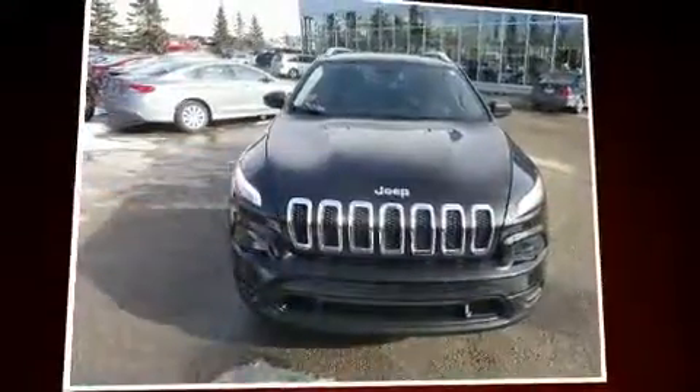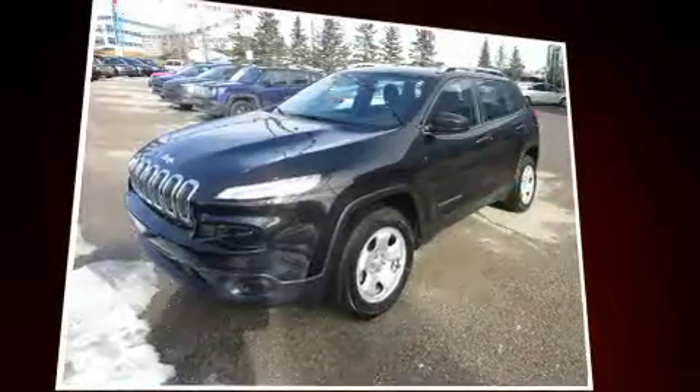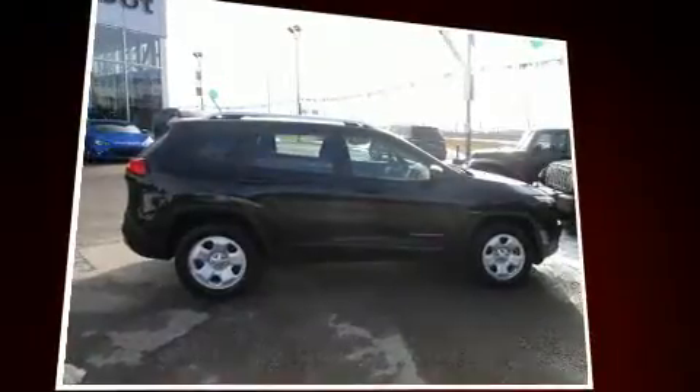Load your family into the 2015 Jeep Cherokee. Under the hood you'll find a six-cylinder engine with more than 270 horsepower, providing a smooth and predictable driving experience. Four-wheel drive allows you to go places you've only imagined.